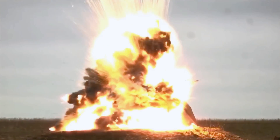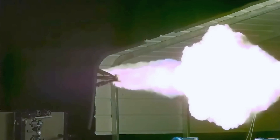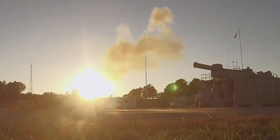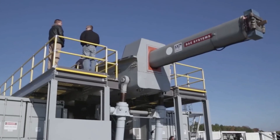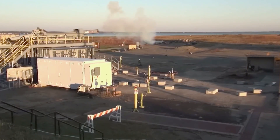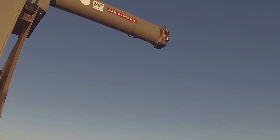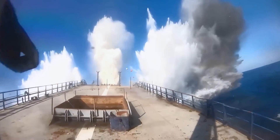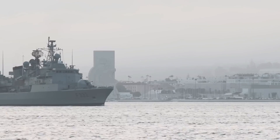Early tests used an 8-megajoule system, but the Navy had even bigger plans: a 64-megajoule version designed for front-line warships. However, the power demands were enormous — one shot needed as much electricity as several city blocks. The railgun could hit targets 100 miles away, far beyond the range of standard naval guns. Coastal bases, enemy ships, even aircraft could be struck with deadly accuracy.